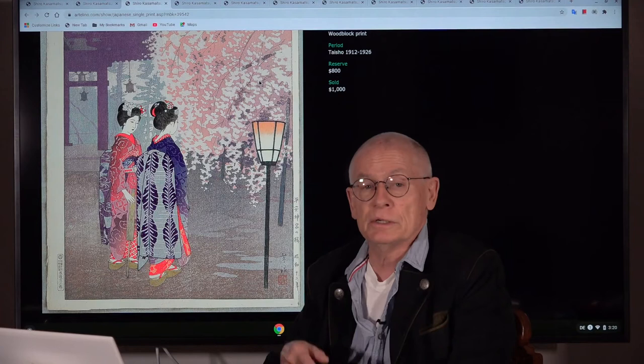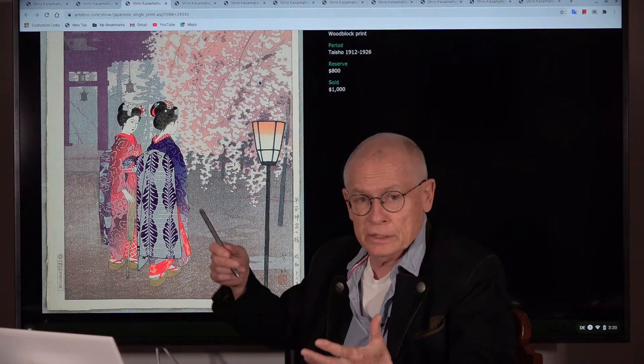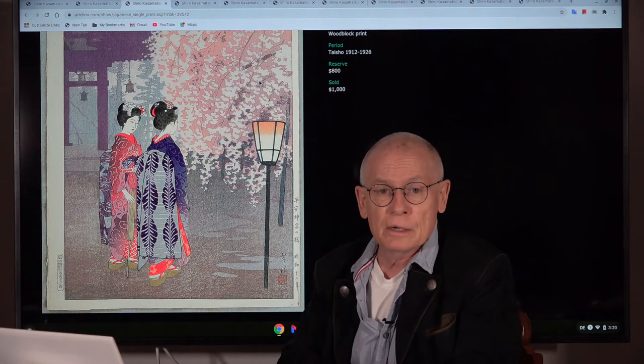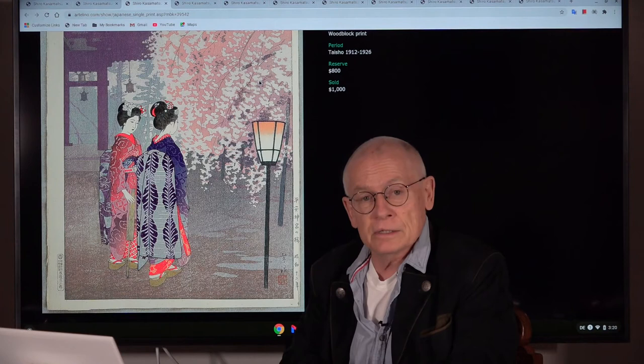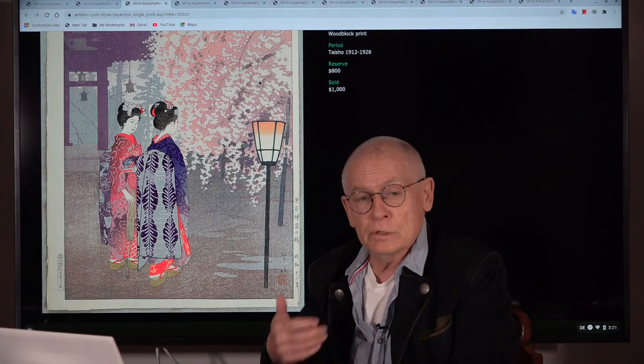Watanabe wanted to sell and he wanted to accommodate Westerners. He wanted to accommodate the stereotypes that Westerners had about Japan. I mean, this was made in the 1930s or so. And by then, Japan was an industrialized country. This is tourist Japan. I sometimes call it Disneyland Japan. It's not the reality anymore. But nevertheless, these are beautiful prints. And I don't say this in a negative sense — I love Shin Hanga. But I want to mention it.